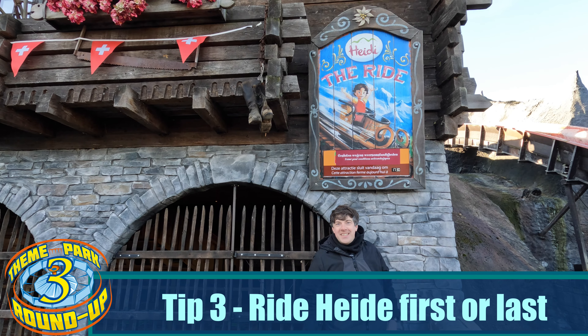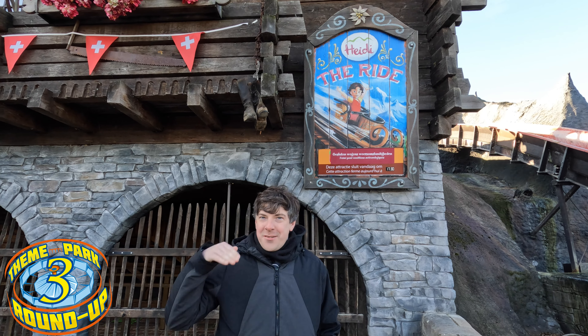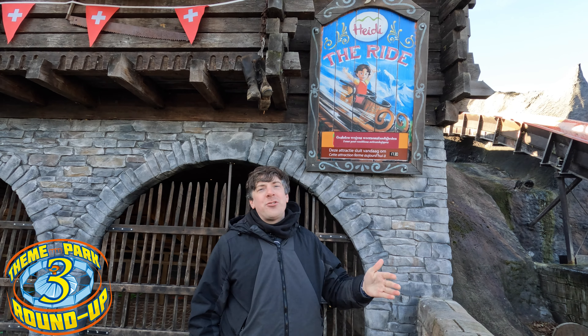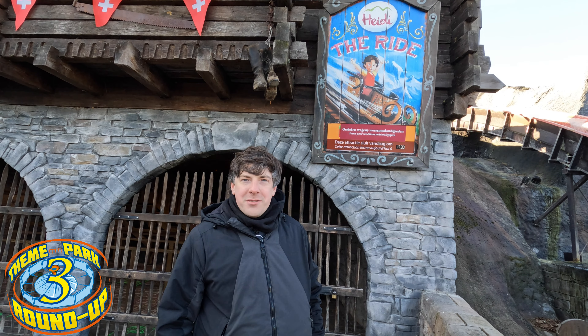Heidi the Ride is a fantastic little GCI — a small coaster with six rows that goes on an out-and-back layout. It's well worth doing if it's not closed due to weather conditions, but make sure you visit it first or later on in the day to avoid most of the queues.